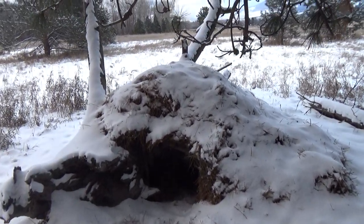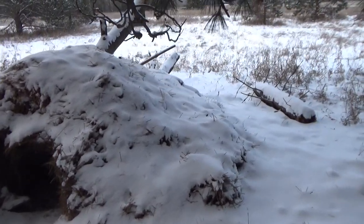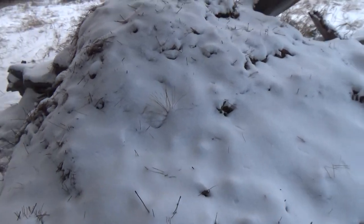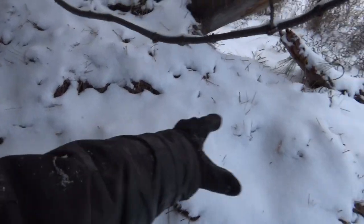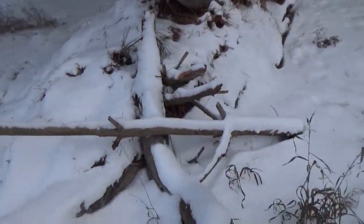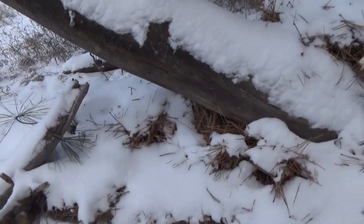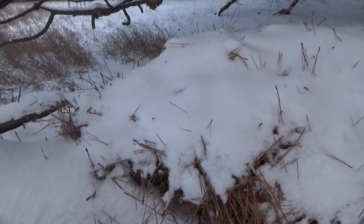I decided to do a second part of the update — just wanted to show you the outer part to show you that there was no cave-ins of the shelter, no pocket holes. You'd be able to see it if it fell in. There's no fall-in. All those pine cones remained with the heavy snow that we got.